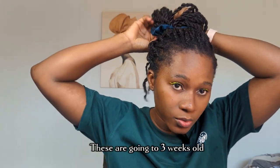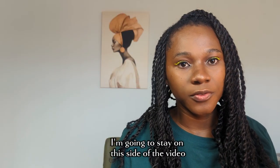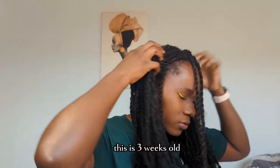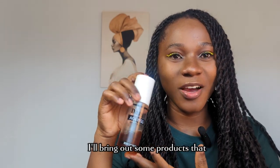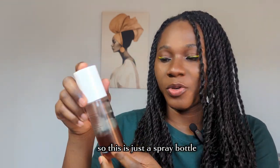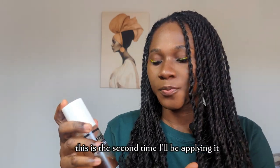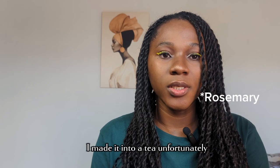So stay with me while I refresh my twists — these are going on three weeks. I'll stay on the side of the video so that if there are any texts I want to write, they'll be on the side. These twists are two and a half to three weeks old, and I made this tea. I'm bringing out some products that won't be in their original container because I've been recycling a lot of things. This spray bottle — I put my tea in here and I've been using it to refresh my scalp. This is the second time I'll be applying it.